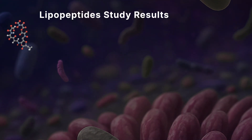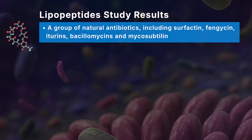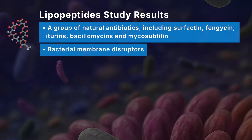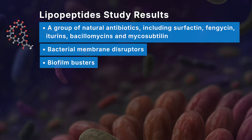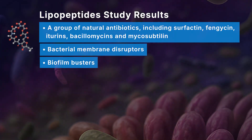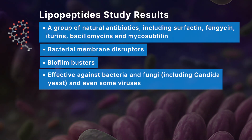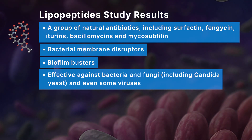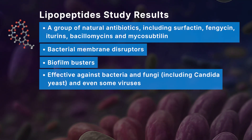Lipopeptides are also membrane disruptors — they punch holes into pathogen cell membranes, making it harder for invaders like yeast or bacteria to survive. Lipopeptides also have a broad antimicrobial reach: not only are they effective against bacteria, but also fungi including Candida yeast, and in lab studies they're even finding effectiveness against viruses.